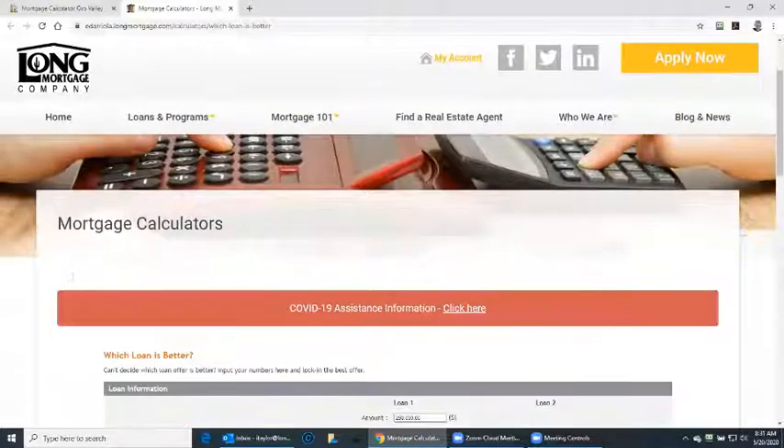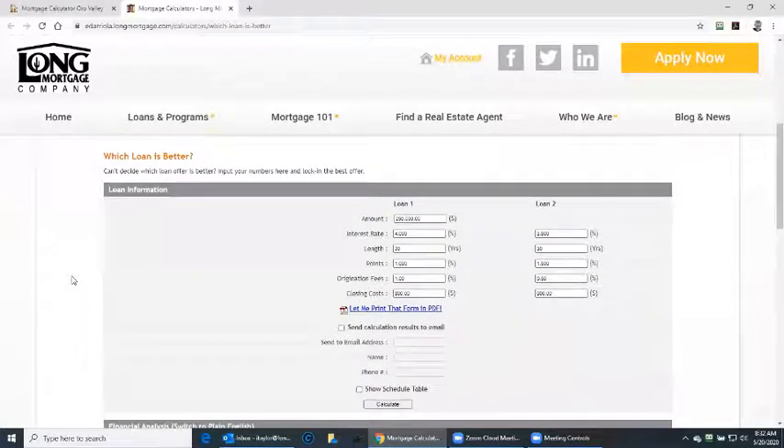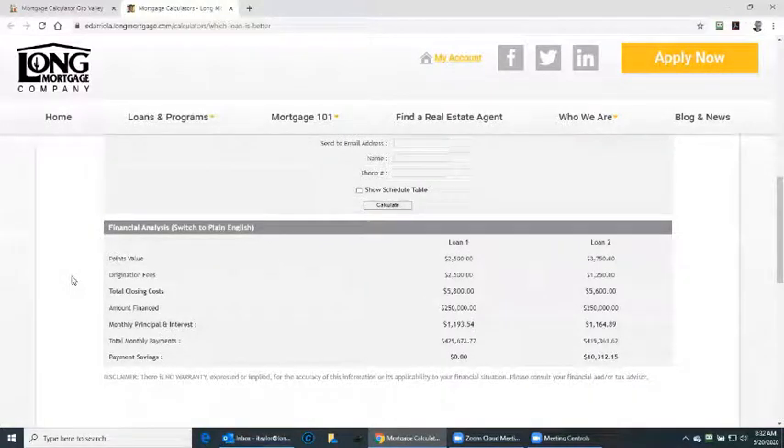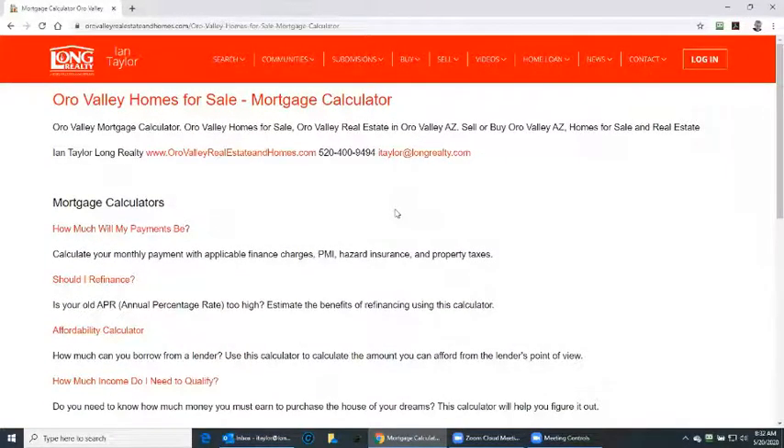And then, which loan is better. Let's say you've had a couple of lenders give your loan details, closing costs, that sort of thing. You can put them in here and decide which of the loans is better for you. Very handy tool. So these are mortgage calculators. Always, how much will my payments be is the number one calculator, but as you see, there are many more calculators which can help make the right financial decision.